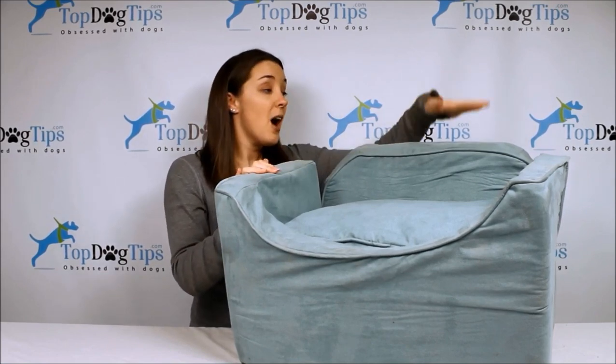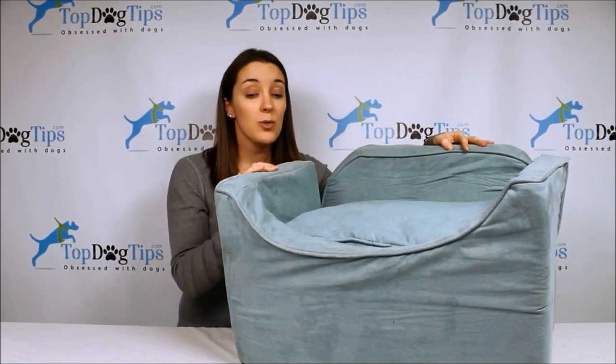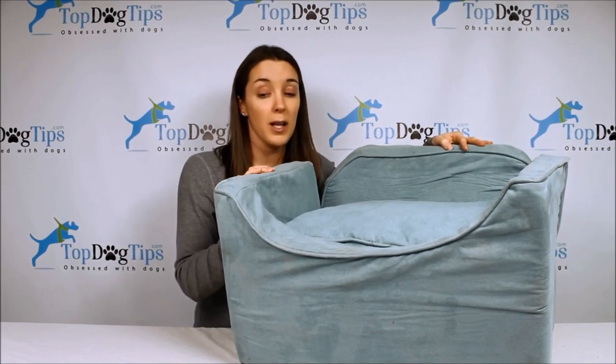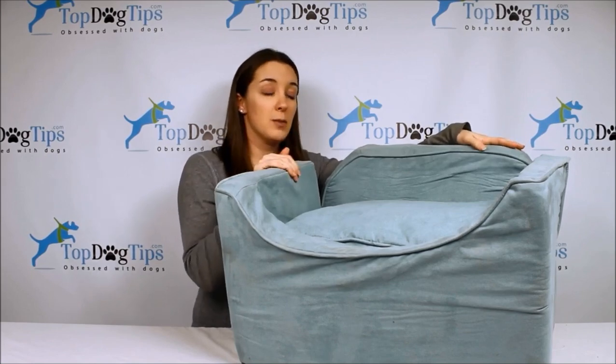This one is a bit pricey, and I'll talk more about the details of the seat and show how it buckles into my car. It's very easy to buckle in. This is really a great choice. There are two different sizes, a small and a medium. They can hold dogs weighing up to 25 pounds, so this is a really great choice if you have a smaller dog.